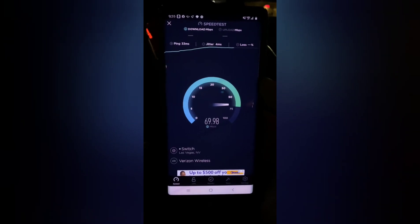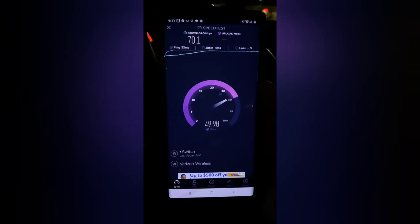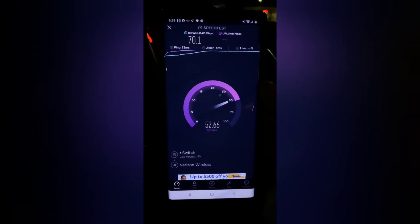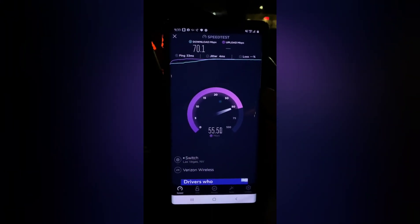And as we can see here, Verizon — of course — king. Wow, look at these uploads. Holy moly. These uploads for sure you can stream on the go, no problem.